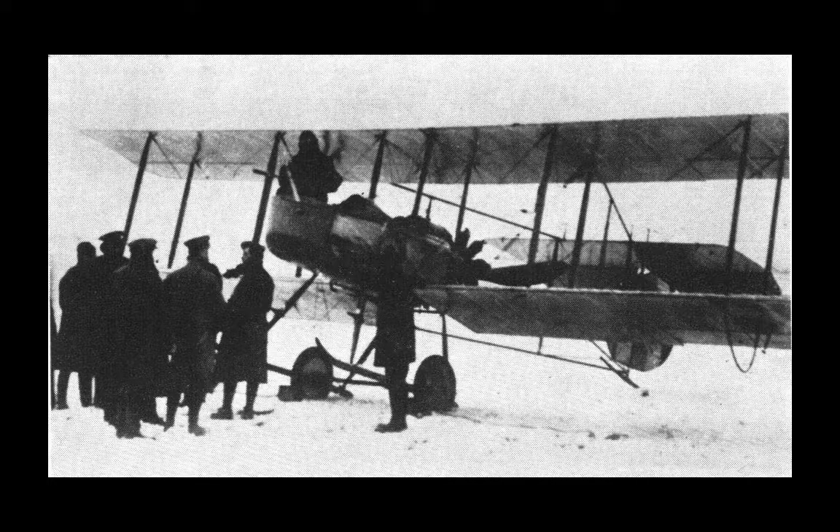FB-5s first appeared on the Western Front in February of 1915, with No. 2 Squadron receiving the first sample. Other squadrons received aircraft in limited numbers, but it wasn't until July of 1915 that the first genuine fighter squadron could be said to have been established, being entirely equipped with FB-5s. This was No. 11 Squadron of the Royal Flying Corps. No. 18 Squadron, deployed in November of that same year, also exclusively flew FB-5s.